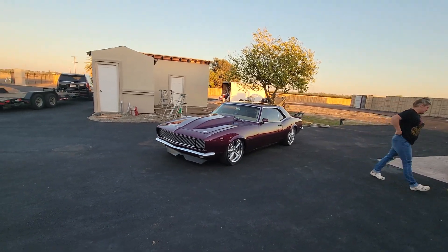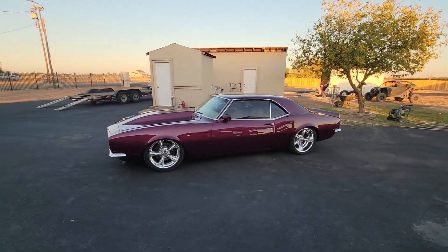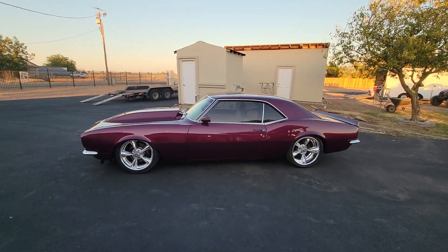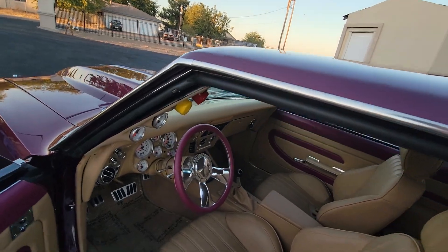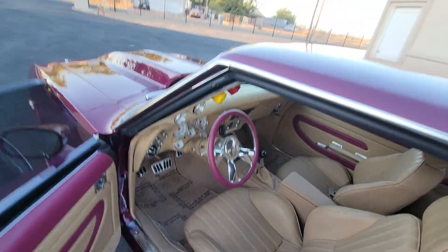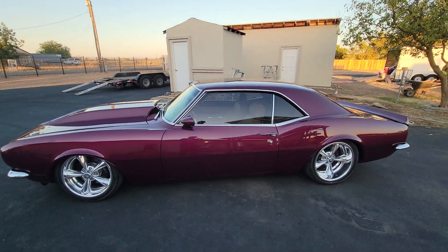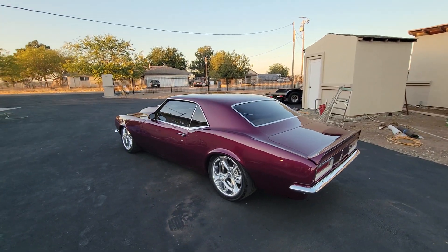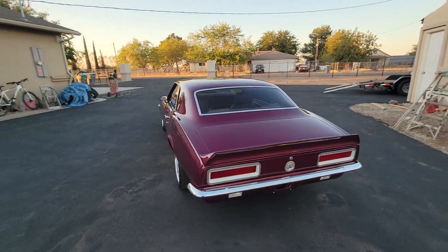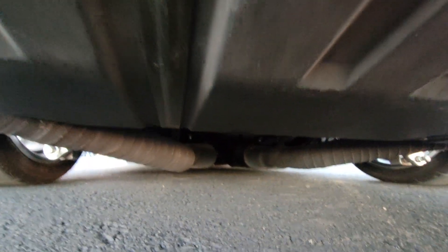There's no part on this car that hasn't had a crazy amount of attention put to it. Let me do a walk-around and I'll start opening everything up. Mini tub, custom-made billet specialty wheels, billet tail lights with LEDs in them. As you can see it lays down low — nine-inch rear end.